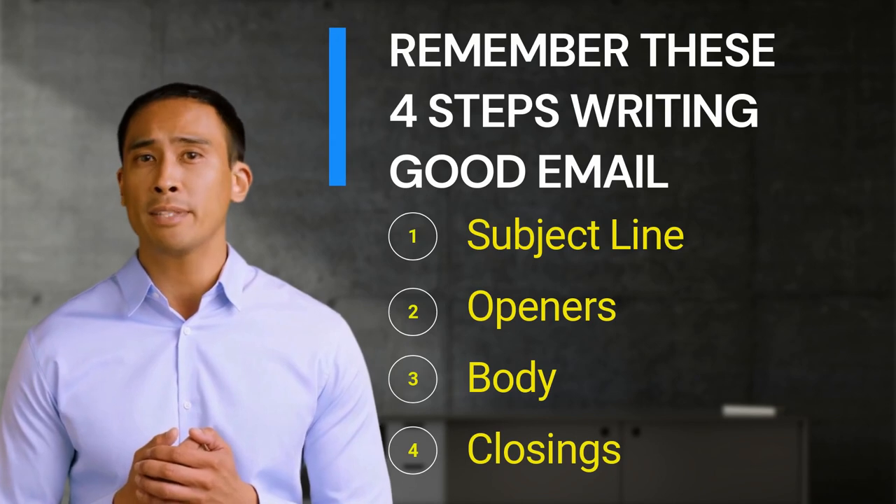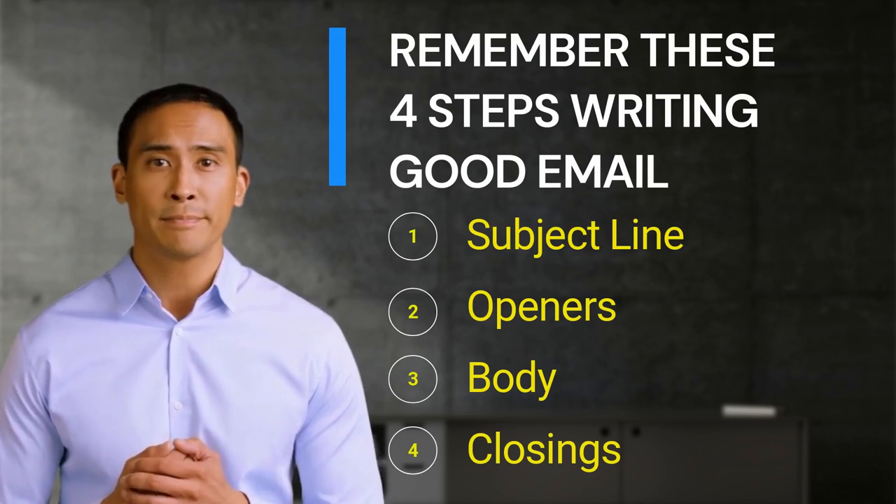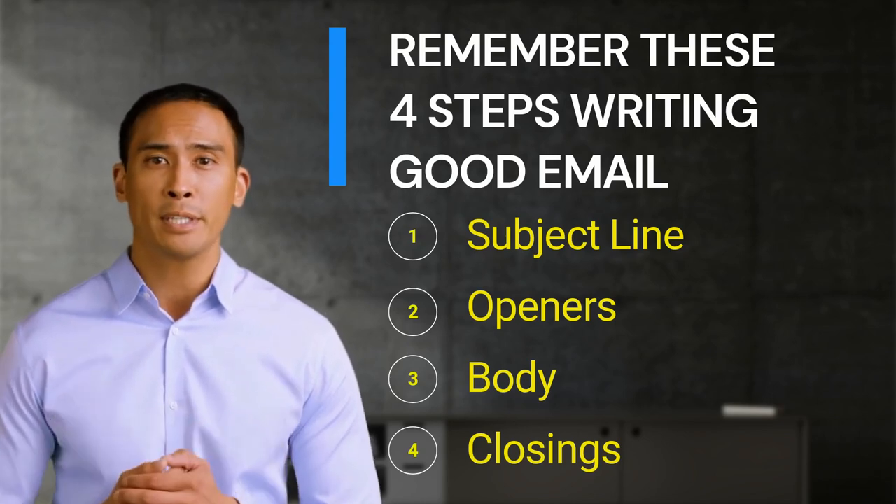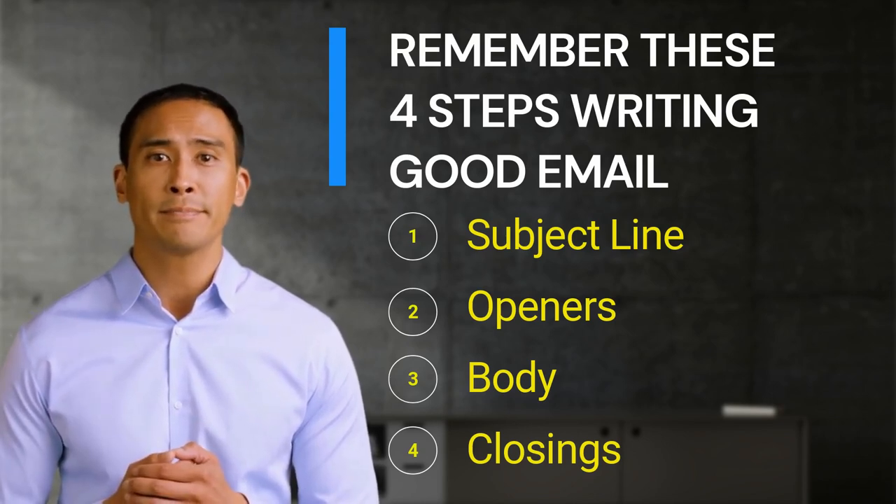Remember these four steps before writing your good email, and I guarantee you will become a professional hotelier who represents yourself, your department, and your hotel. Back to Lada.